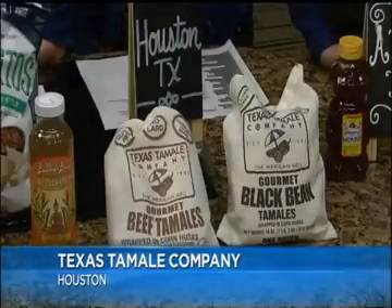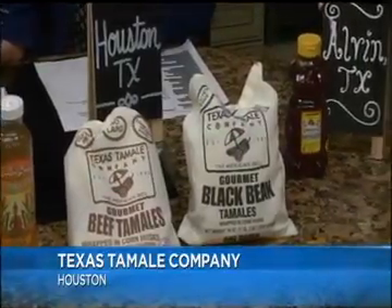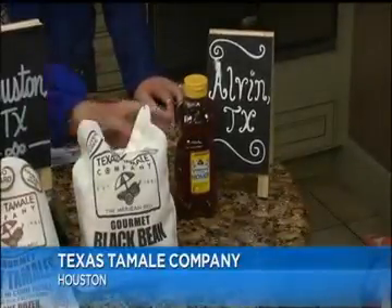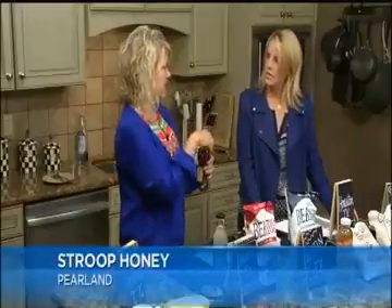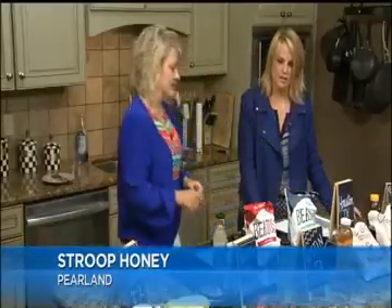And then I have some Streep Honey. It's from Alvin, Texas. I personally love honey — raw honey — that's in a bottle like this, because sometimes it's in a jar and it's so hard to get out. I love that it's a cute little teddy bear shape; it just makes it fun. Really, really good stuff, Robyn — I love all this.